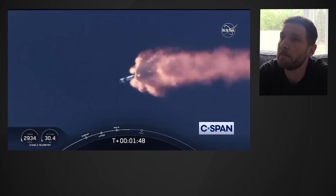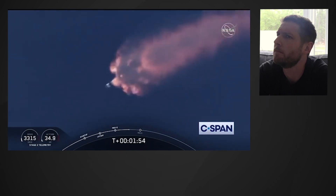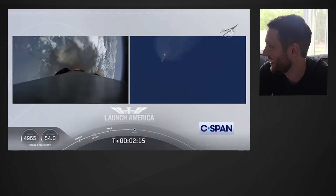We've heard the call-out for MVAC engine chill — that's getting the MVAC engine ready to light. That'll come at about 2 minutes 44 seconds into flight. Right now everything continuing to look good. Next major event coming up is going to be the triple: main engine cutoff of the nine first-stage engines, stage separation, and then ignition of the second-stage engine to continue to carry astronauts into orbit.